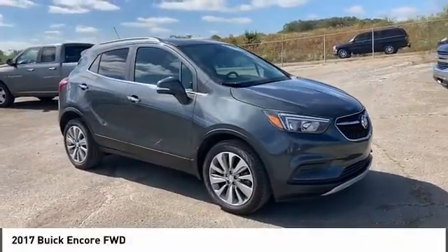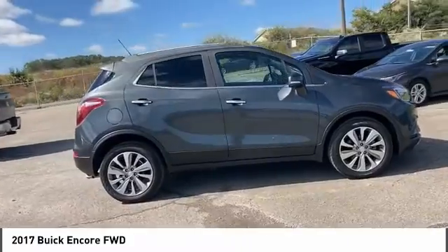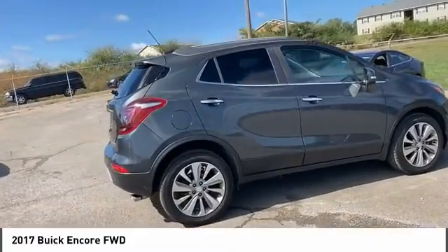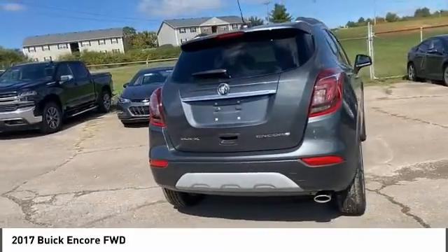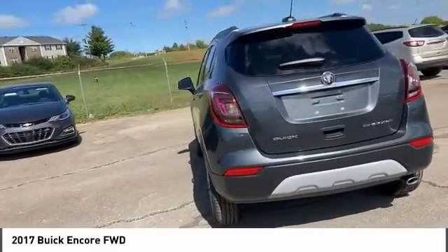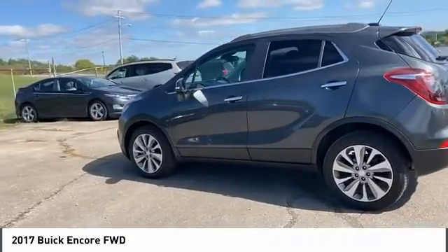Take a ride in the 2017 Encore. The Encore captures Buick's traditional strengths while demonstrating luxury and style in a petite size. It's amazingly quiet at freeway speeds and the suspension engulfs pavement imperfections, providing passengers with a pampered ride.